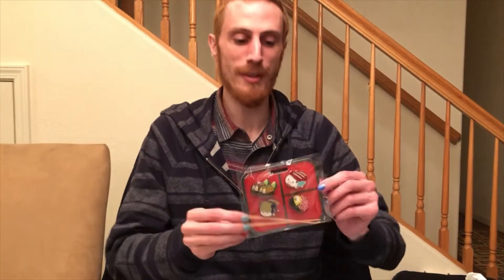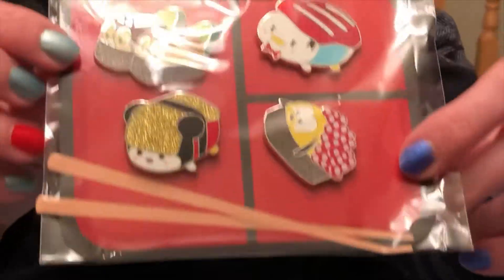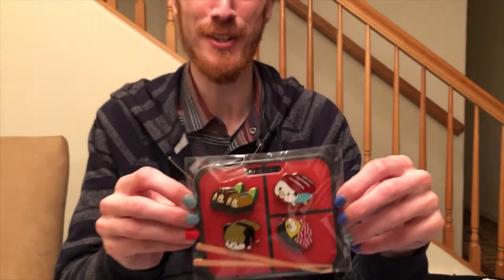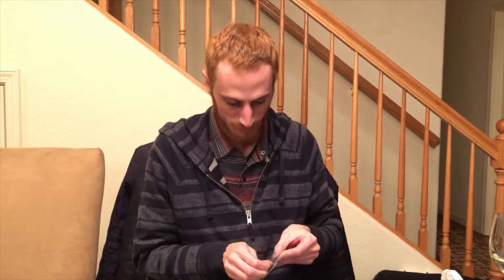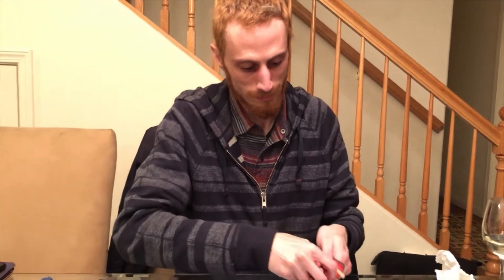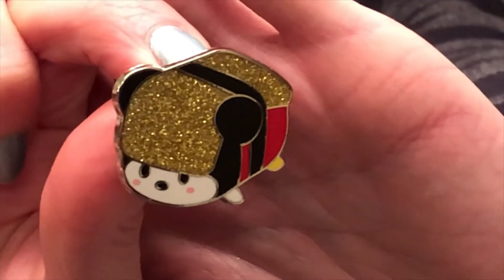And my second booster set is the Fab Five as little sushi rolls. We got Mickey, Donald, Pluto, and Chip and Dale. They're so cute. I don't really collect these characters, but I had to get them because of the sushi theme. Mickey looks like he's on a Tamago Nigiri, and the egg is very glittery — super glittery. It says Pin Trading 2021.